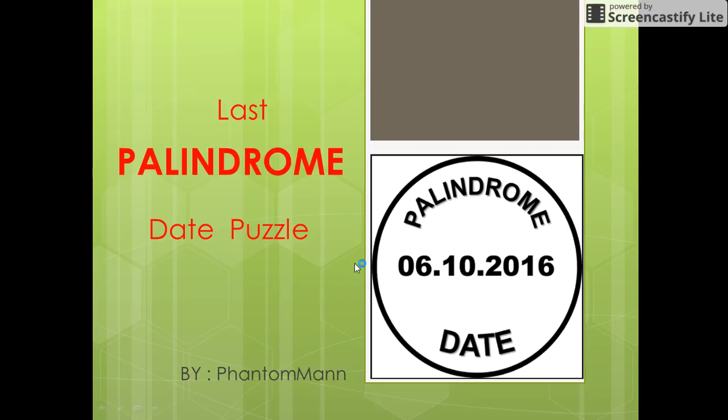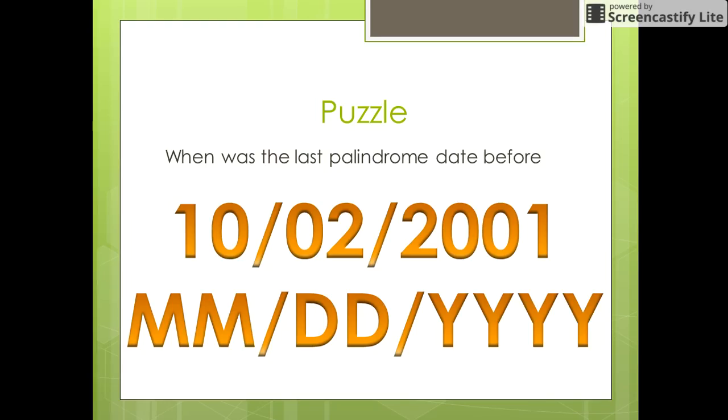Hello friends, let us see the last palindrome date puzzle. The puzzle is simple and short. You need to find the last palindrome date before 2nd October 2001. Be careful with the format of the date — it is month, day, and then the year.